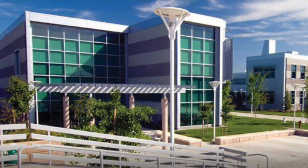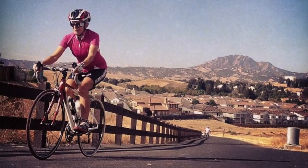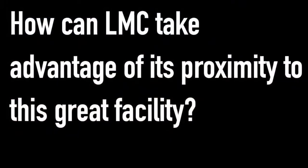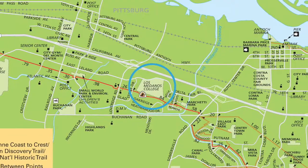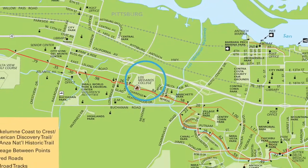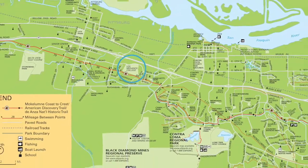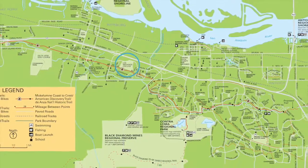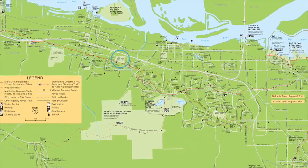Los Medanos College is right on the edge of the beautiful Delta De Anza Trail. How can LMC take advantage of its proximity to this great facility? The college sits literally right on the trail. The trail connects to Bay Point, BART in Pittsburgh, and through the Colony Trail all the way out to the farthest reaches of Brentwood.